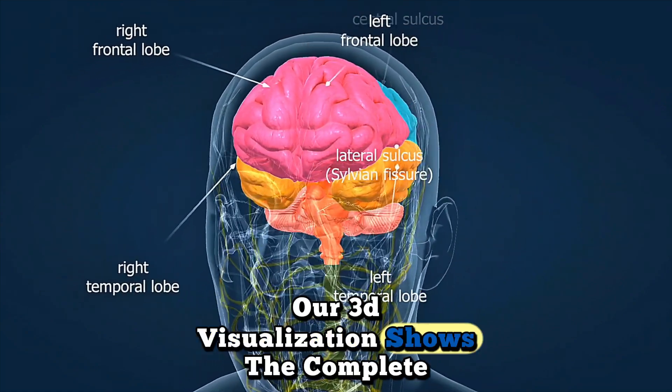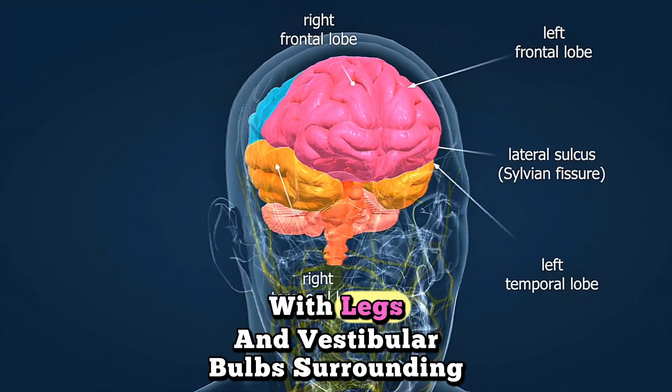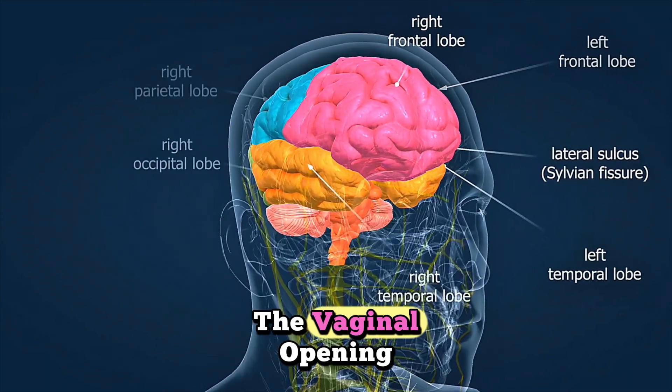Our 3D visualization shows the complete clitoral structure, extending internally with legs and vestibular bulbs surrounding the vaginal opening.